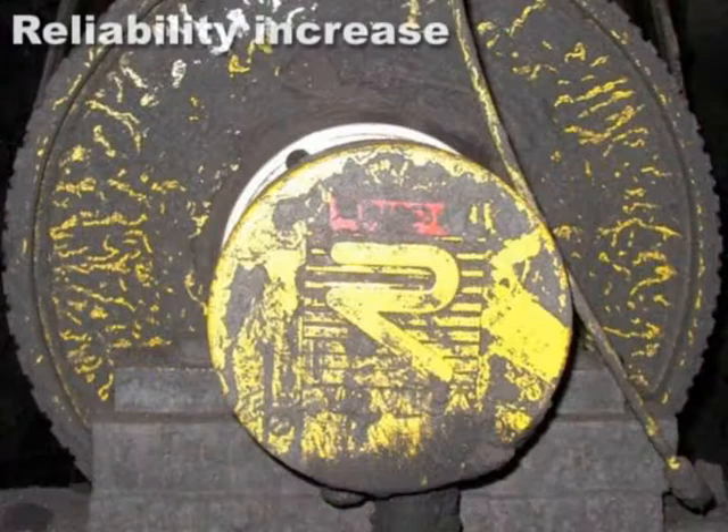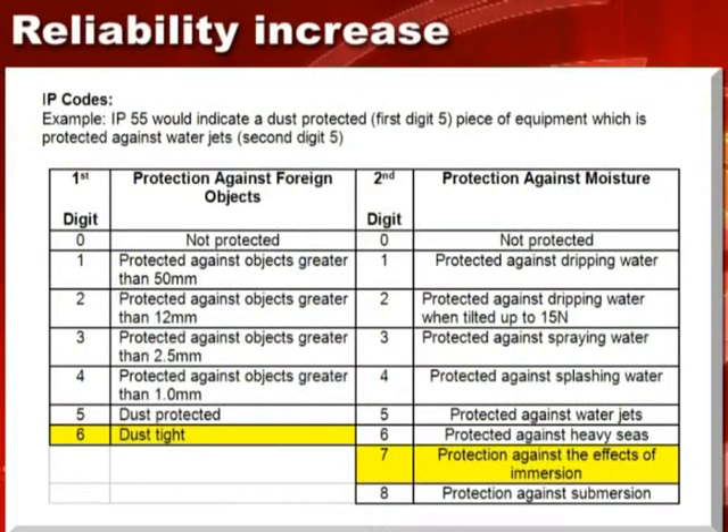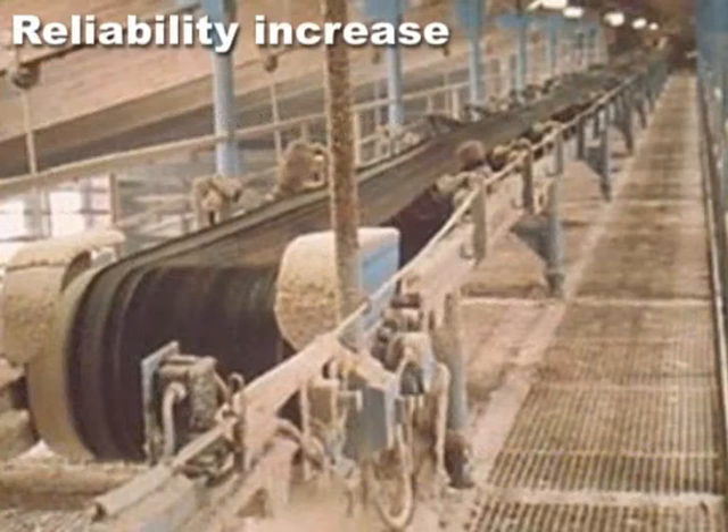The Superdrive is unlikely to fail due to any ingress of harmful environmental materials such as water, dust, grit, chemicals and oil, because it comes as standard with IP67 sealing. Each winding is fitted with a bi-metal thermal protector.